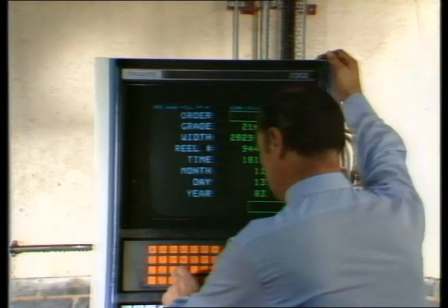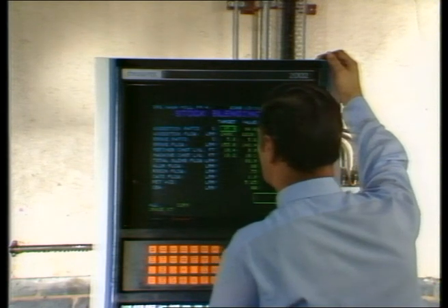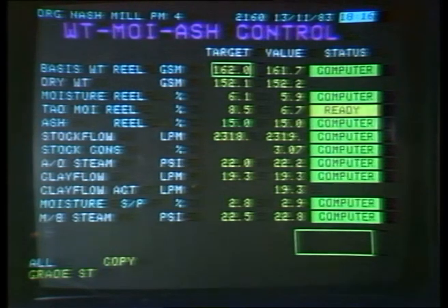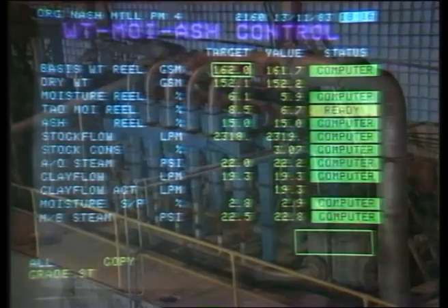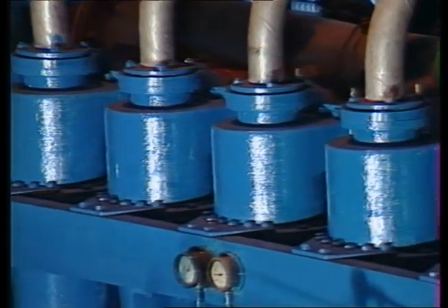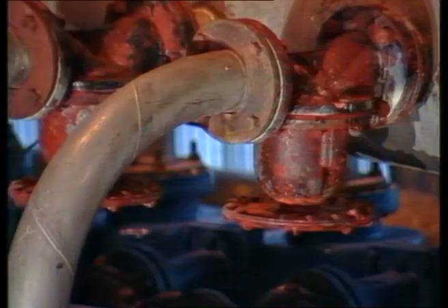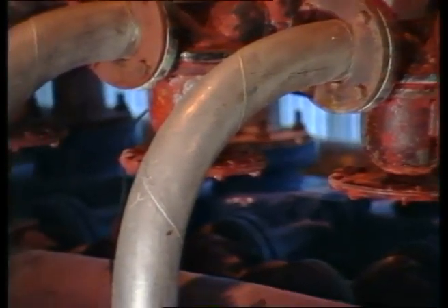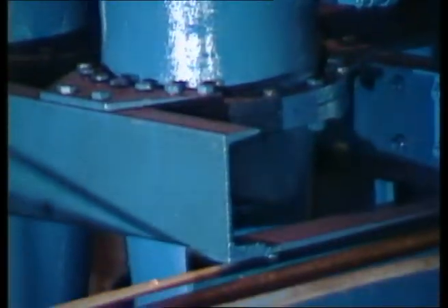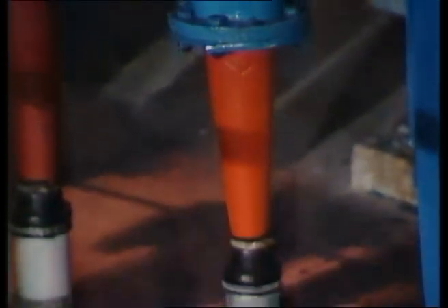One of the latest developments at Nash Mill is the installation of a million-pound computer system — one of the most sophisticated in Europe. Next, the mix, now diluted to 99 parts water to one part fibre, is pumped through the cleaners. These remove any traces of sand, dirt or foreign particles and screen out any contaminants. The pulpy mix is then ready for the last stage in its transformation into paper.